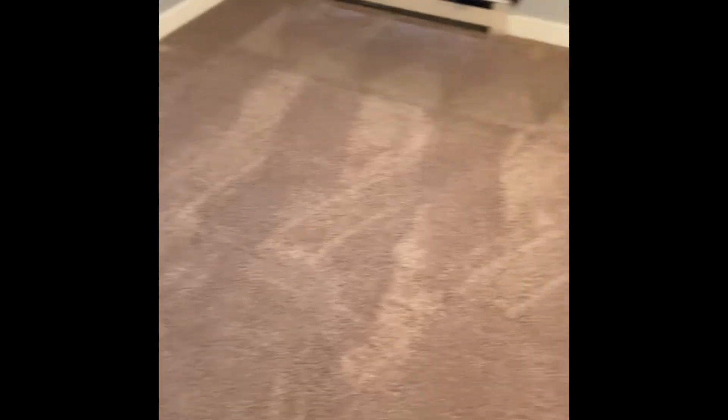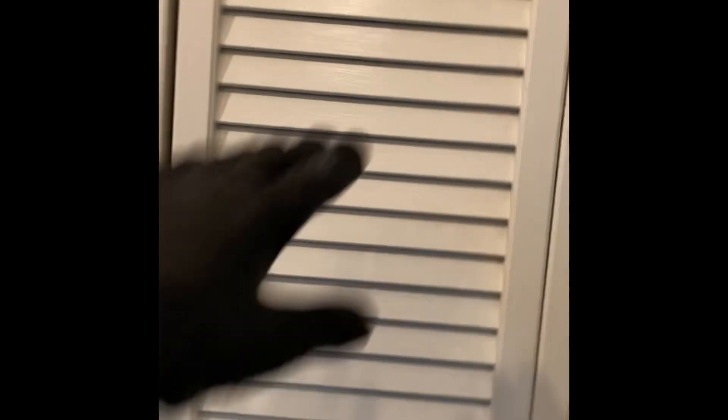Alright, so we're all finished here. As you can see, the carpet's already finished up here — I'll show you. The baseboards are all completed. This room wasn't too bad — pretty straightforward. We got the shutters here — they're all dusted and cleaned off.